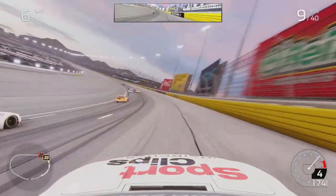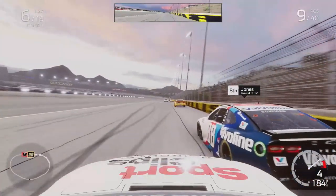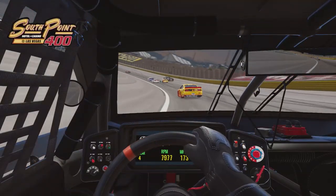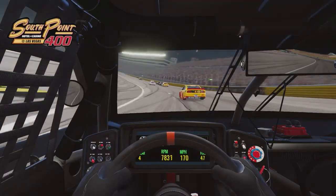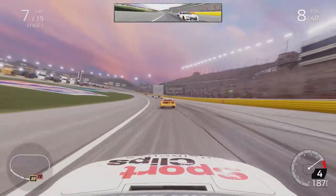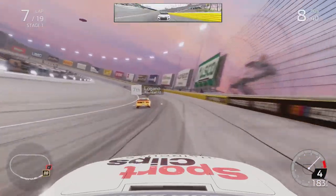We get to work passing Eric Jones, who came through out of turn two on lap 6 of 19 in Stage 1. I dive to the inside going into turn three and complete the pass on him. He started second but is quickly drifting down the order, so maybe not a lot of speed in that 88 car. Usually Eric qualifies decently and runs really good, but now when he qualifies good he's actually falling down the order — something to keep in mind.